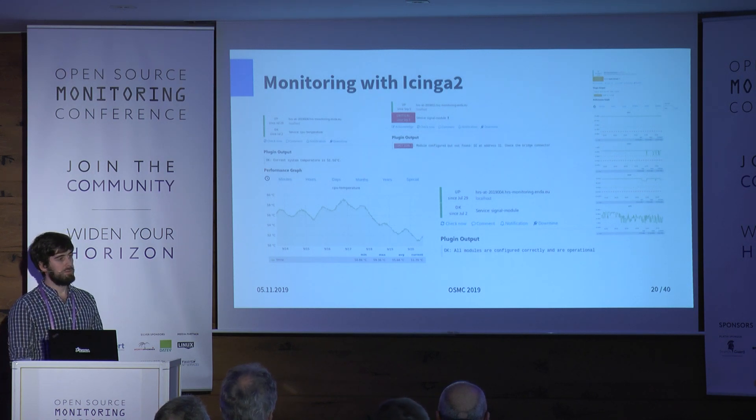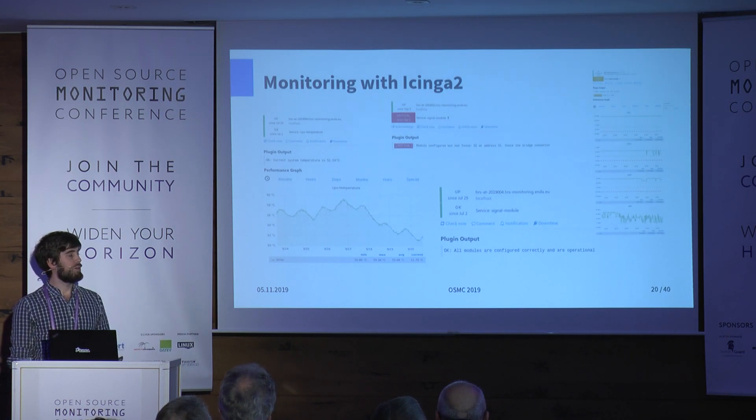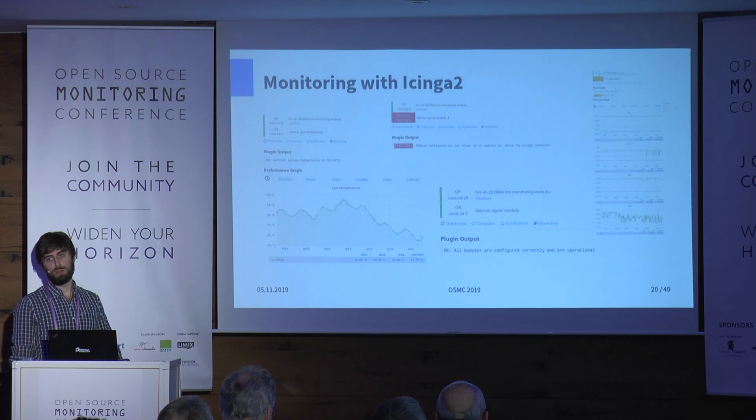This is how a typical Icinga 2 dashboard looks — we're using Carsten's famous Grafana plugin with a lot of graphs. This is for the LTE routers to see signal quality. There are sometimes issues even in bigger regions — you can see when people start to work and when they finish, because mobile quality is good or bad depending on the neighborhood.